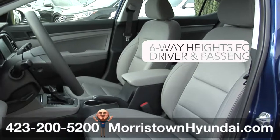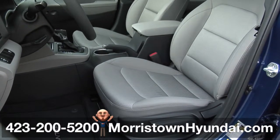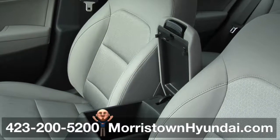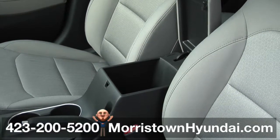The gray cloth driver's seat includes six-way height adjustments for both driver and passenger. Plus, there's front and rear door map pockets, a lower center console box with sliding cover, and a center armrest with flip-up storage compartment.